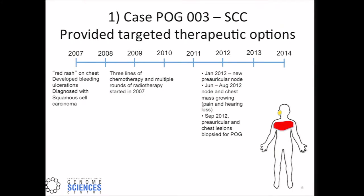Jumping to our first case study, called POG3, it was a squamous cell carcinoma of the skin. This gentleman arrived in 2007 having had a red rash on his upper chest, living with this rash for well over a year. When he presented, he had bleeding ulcerations. He began multiple lines of chemotherapy and radiotherapy, persisting from 2007 through to about 2012, when a new node near his right ear — the pre-auricular node — appeared. Both this node and his chest mass were growing, causing hearing loss and extreme pain. In September 2012, both were biopsied for this study.